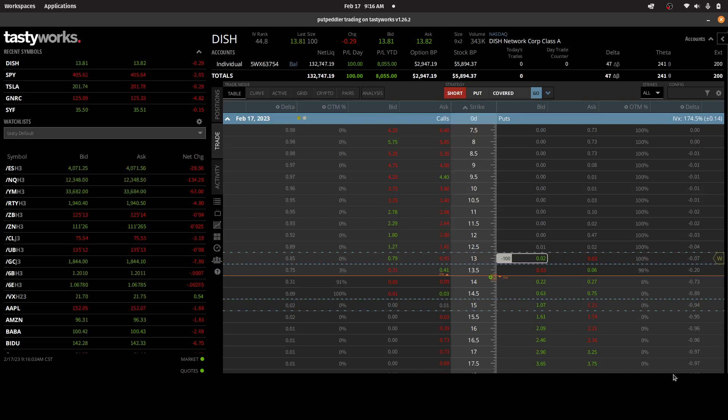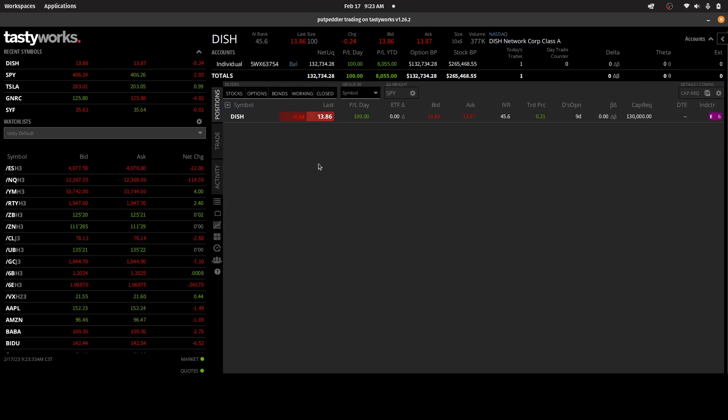I don't know how long it's going to take for this to get filled — it might take multiple fills to get out of these 100 contracts — so I'll just wait around and let the market come to me. Looks like I was able to get a fill there. Zero quantity here, so I'm flat.